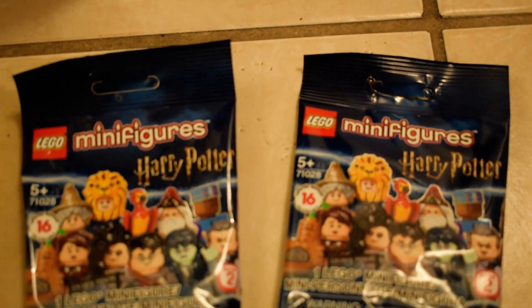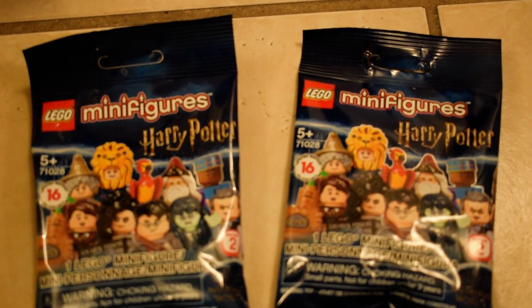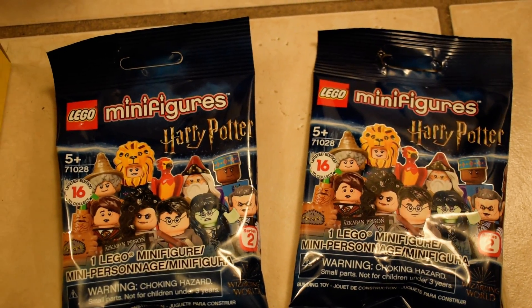Junior picked out two of the Harry Potter minifigs, so stay tuned for a video with him on bagging these and we'll see which ones he found.